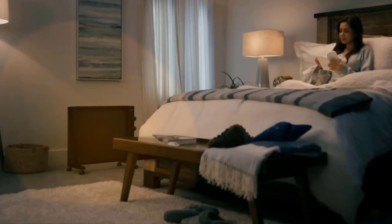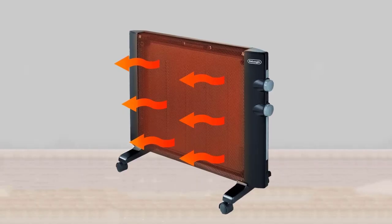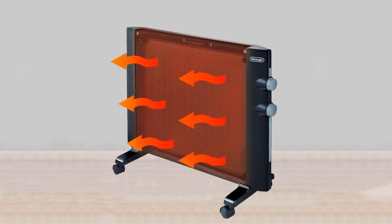For extra peace of mind, a thermal shut-off function prevents overheating, and a tip-over switch automatically shuts the heater off and sounds an alarm if knocked over. The unit is lightweight and portable.